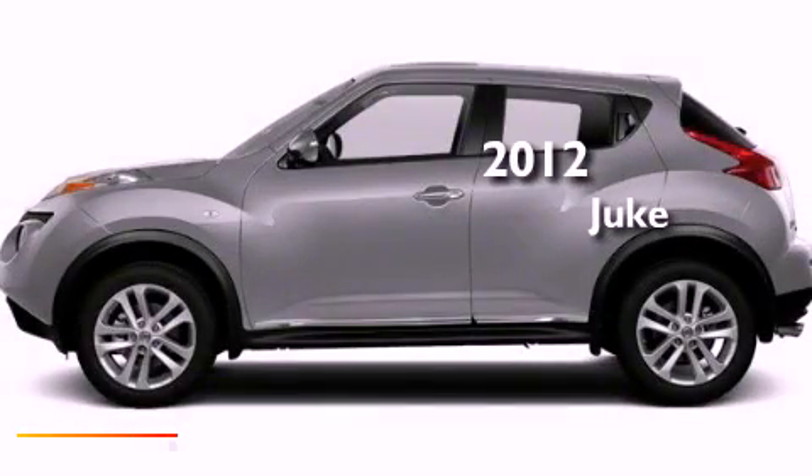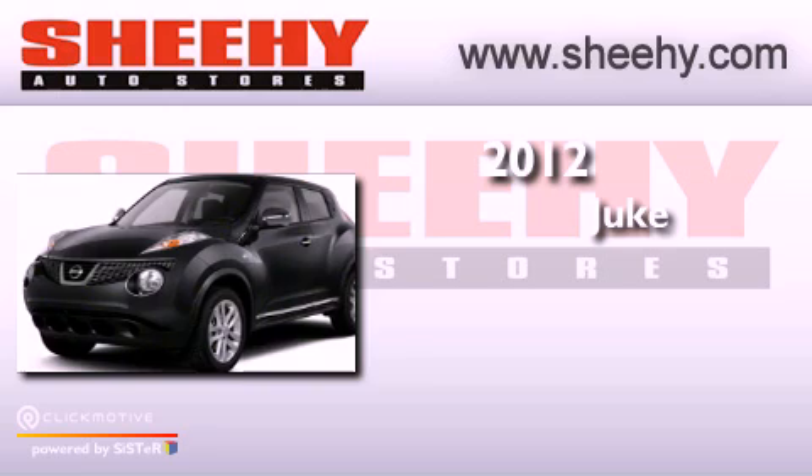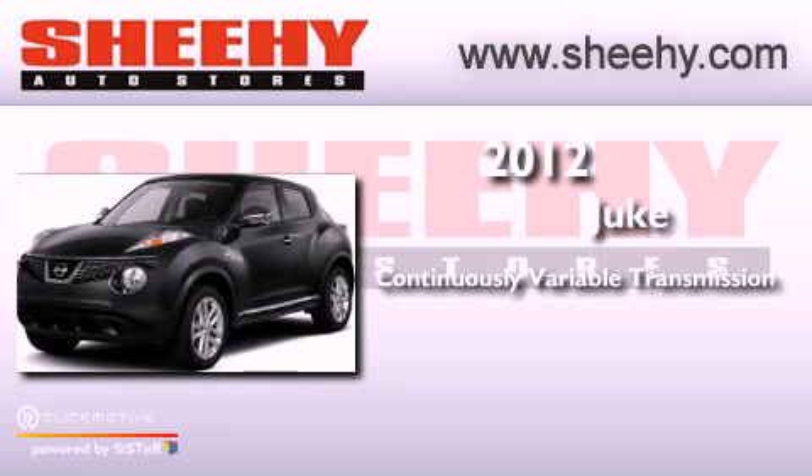This is a brand new 2012 Nissan Juke. This crossover has a continuously variable transmission, an inline four-cylinder engine, and the added safety and control of all-wheel drive.